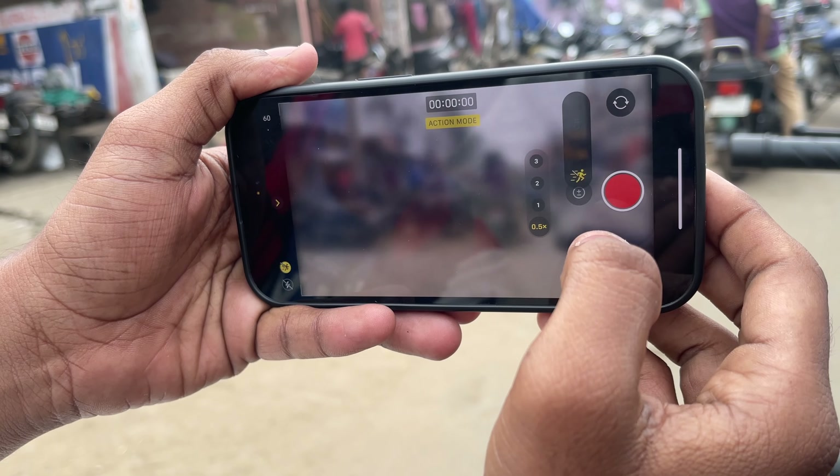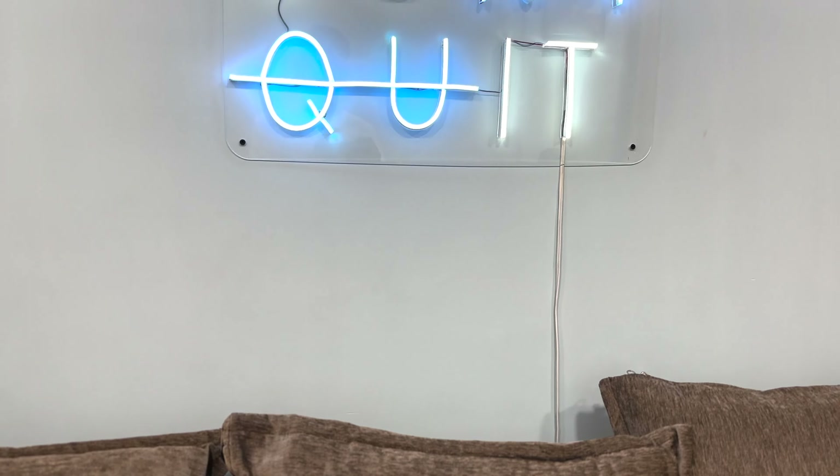Along with the improved 4K cinematic mode, we also got the action mode, which stabilizes the shot even if it is shaky or unstable.